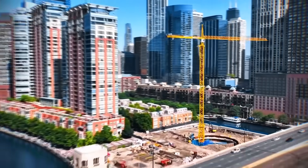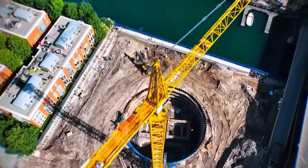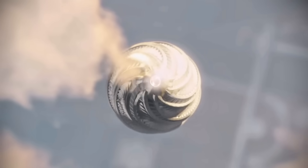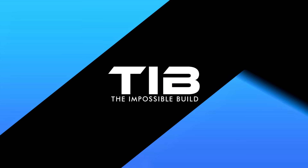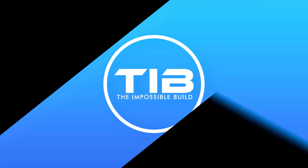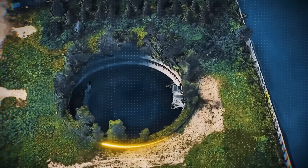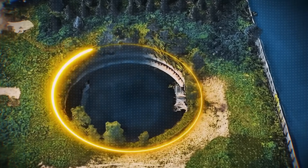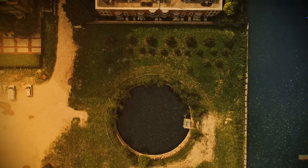Engineers are building on the bones of a dead project, reusing a circular foundation designed for a completely different, twisting tower. So, how exactly do you build a skyscraper inside a hole? To understand the incredible challenge of building in this hole, we first have to understand the ghost that haunts it — what was the Chicago Spire, and why did it leave such a massive scar on the city?